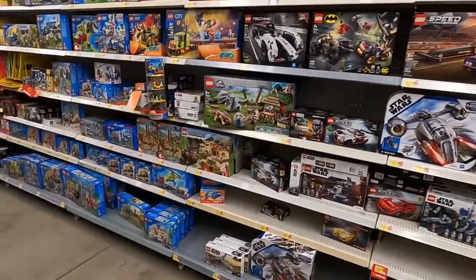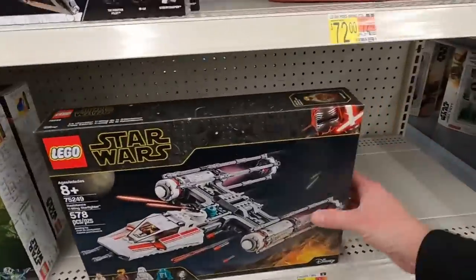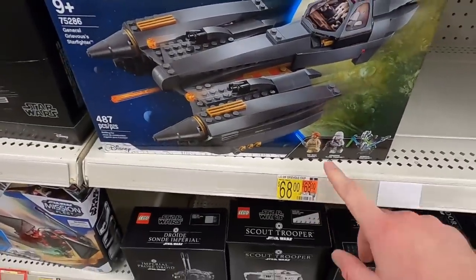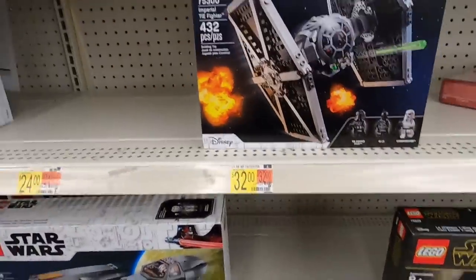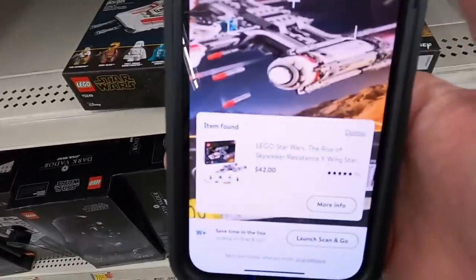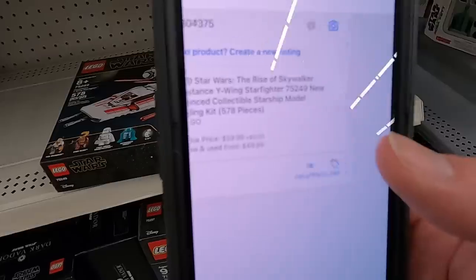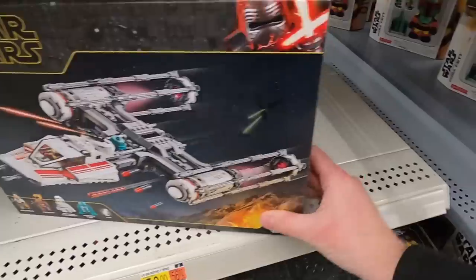I'm going to look for sets I know are going to be on discount and scan them. This set you don't see too often — I believe it's discontinued so it should be around $40. Grievous is $68. The Y-Wing scans at $42, normally $70, and Amazon is showing $60 right now — an okay pickup to hold long term, but the box is a little beat up so I'll pass on this one.